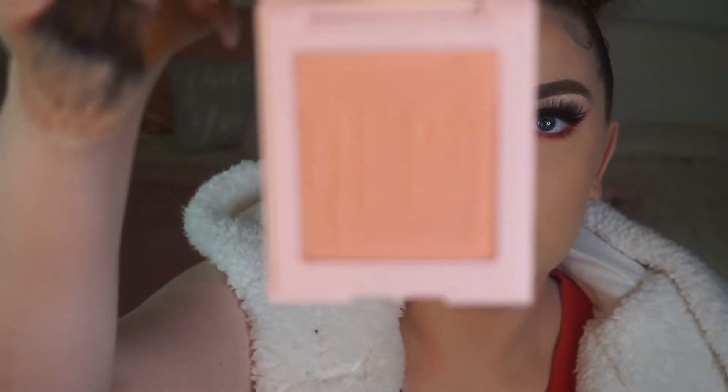Now we're on to our final step of the base — blush. I'm using the Kylie Cosmetics Crush blush from her Valentine's Day collection. I love the formula, it lasts a really long time — I put it on at about eight in the morning and it was still visible at four in the afternoon. Then I'm gonna spray my face with the Blue Marble Sealer Spray — it makes everything stay on until you want to take it off.